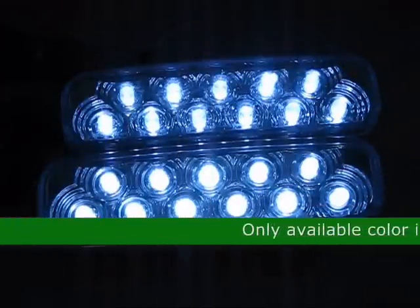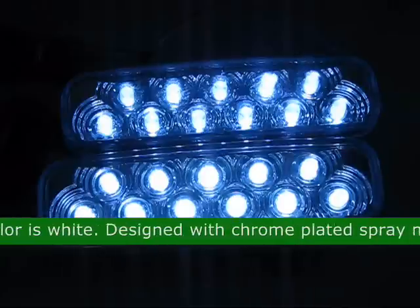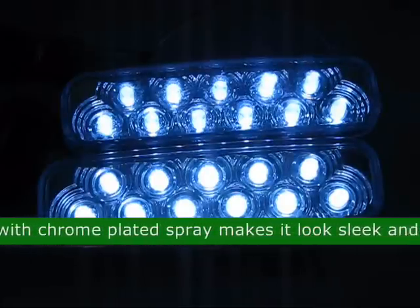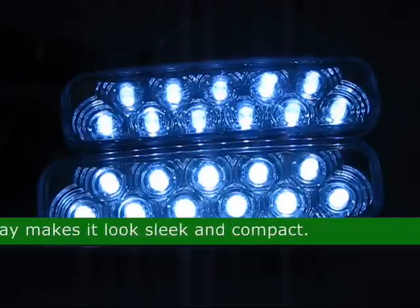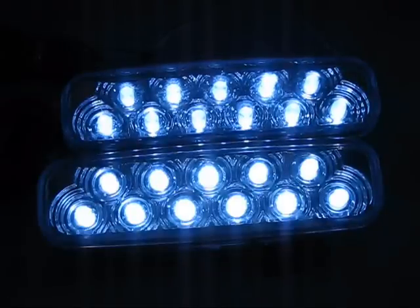The only available color for this product is white. This LED is designed with chrome plated spray, making it look sleek and compact. The approximate size is 4.37 x 1.60 x 1.22 inches.